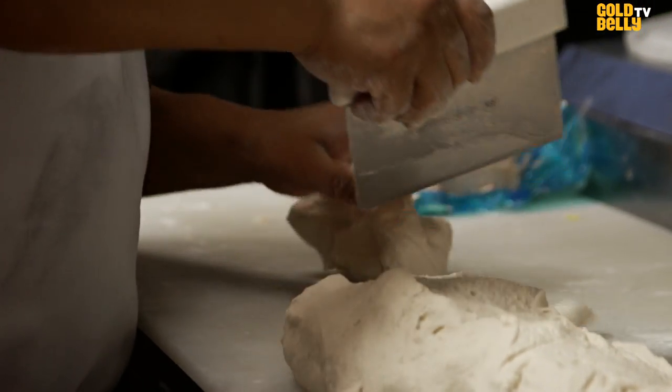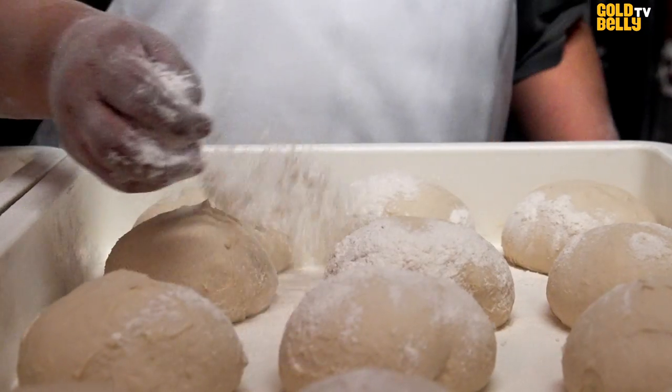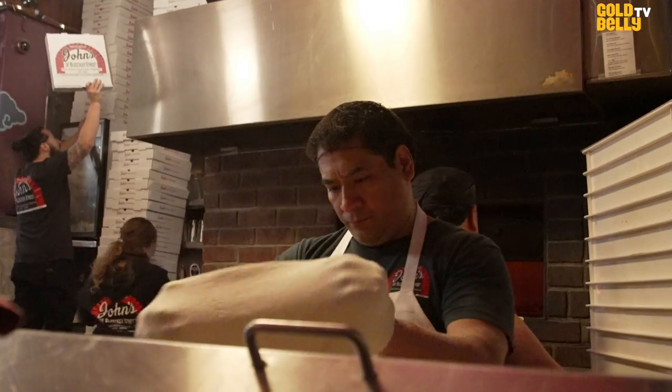The secret is hard work — getting there at 6 a.m., starting to make the dough fresh, fresh ingredients, fresh meat, and an experienced staff.